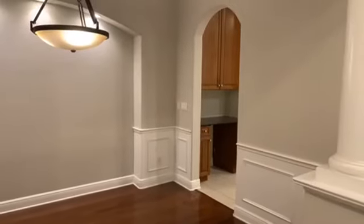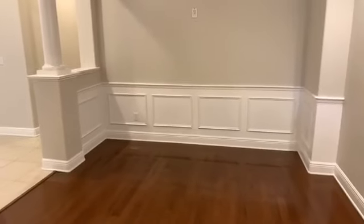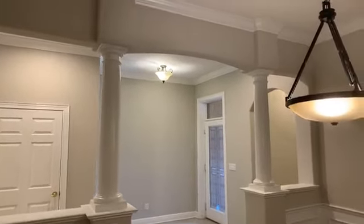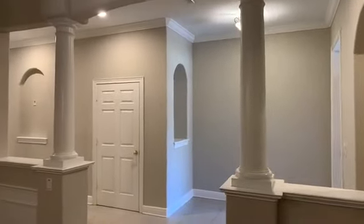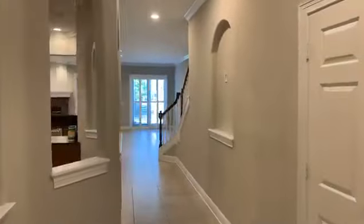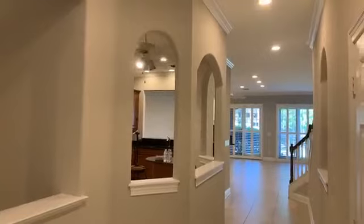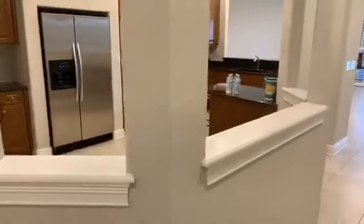There's wainscoting on the walls and a lot of trim work in this home, along with a lighted alcove. Look how beautiful that wainscoting is. There are quite a few archways in this home too. Another alcove with an outlet to plug in a lighted fixture. In the foyer area, there are some windowless windows — they're really awesome, just like trim work you'd see in a home window.